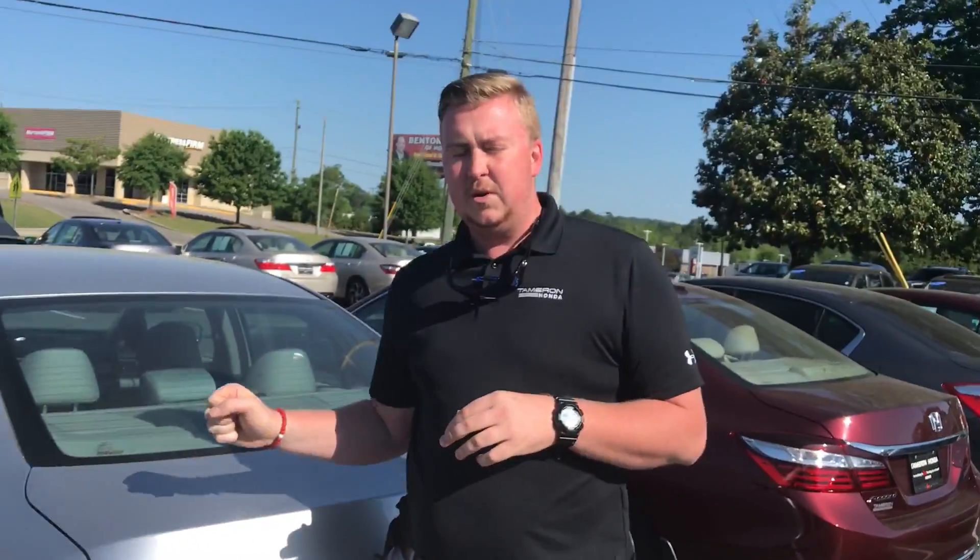Derek, if you would, the only thing I need you to do is give me a call and let me know what time today you can come down here and take a test drive in it. The number to reach me at is 205-475-5232. Again, Derek, my name is Nick Foster here at Tamron Honda. We're going to love the way you're treated.